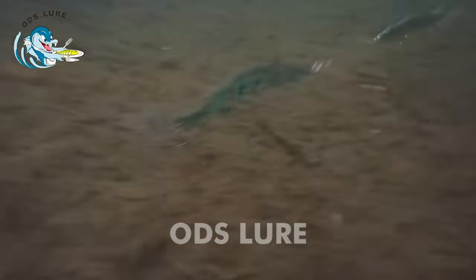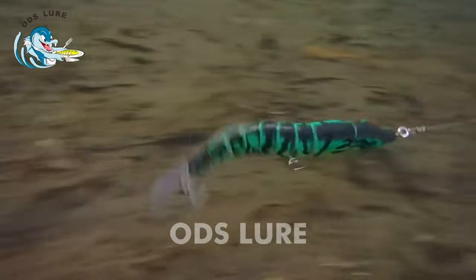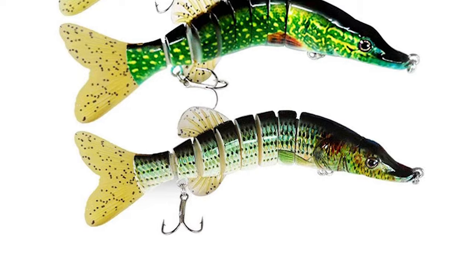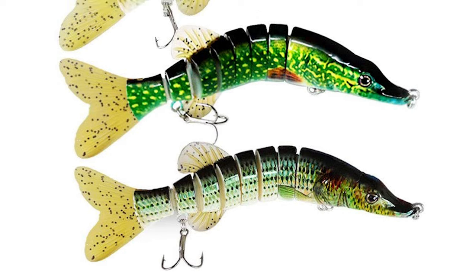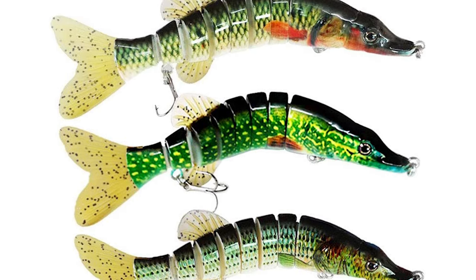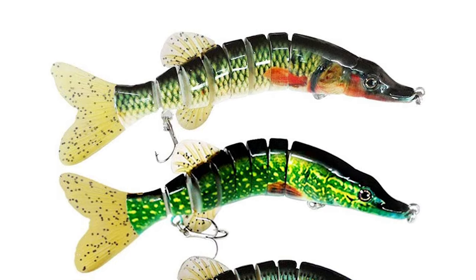The wings and fins are made of PVC material, and you can add flavor to it to attract fish. Its eight-section body comes with a Dyneema ribbon connection that makes the pike lure swim more flexibly and smoothly. The lure also features a vivid appearance with 3D eyes that make it look like a real fish, and it is equipped with two sharp hooks to help you catch fish easily.